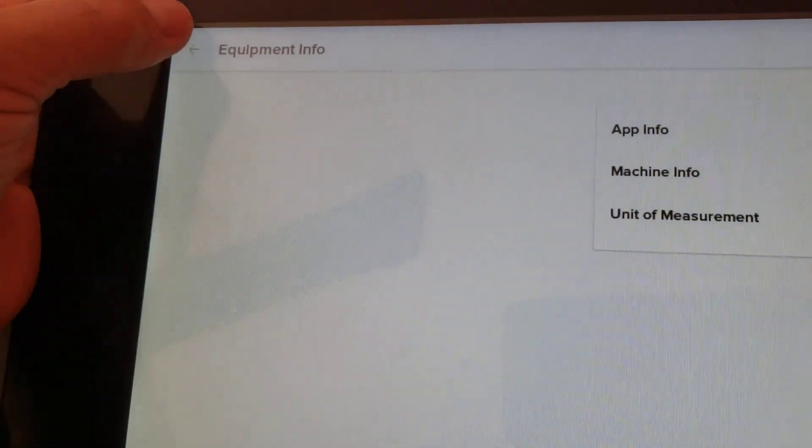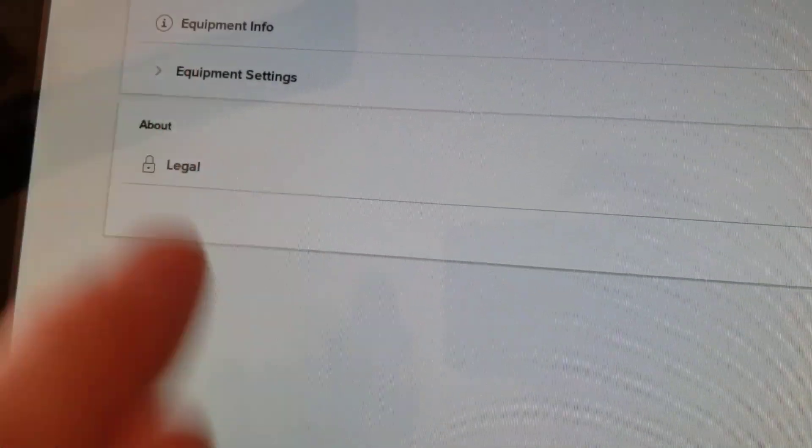Let's get out of Release Notes, out of App Info, out of Equipment Info. Let's go into Equipment Settings — oh, that's not what I want. Sorry guys. I believe it's Maintenance, so let's go into Maintenance.